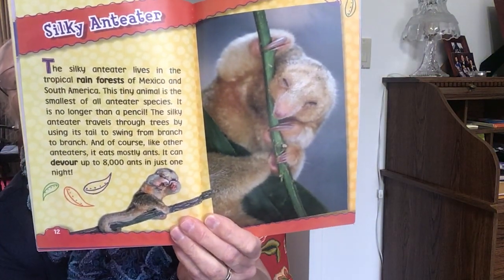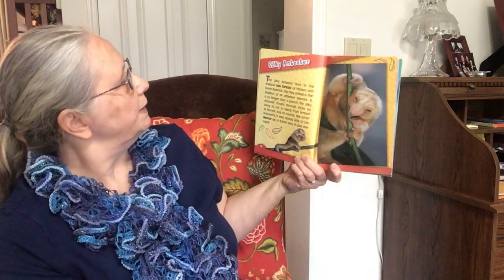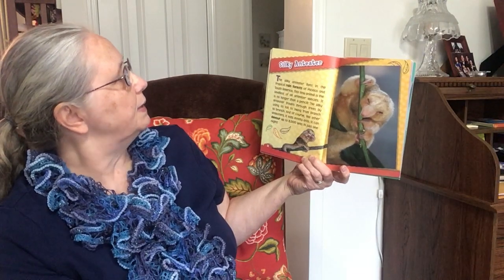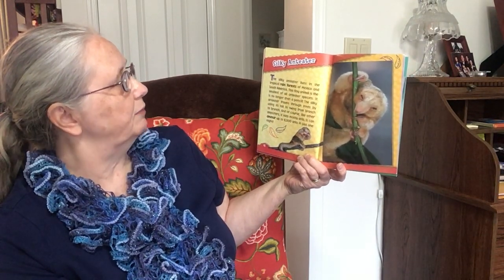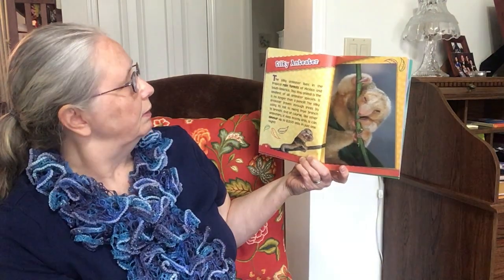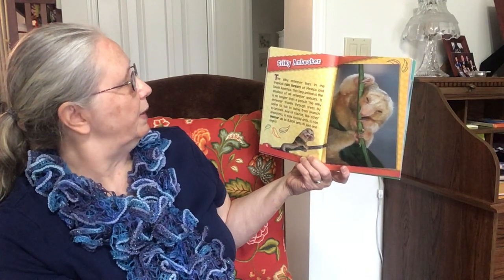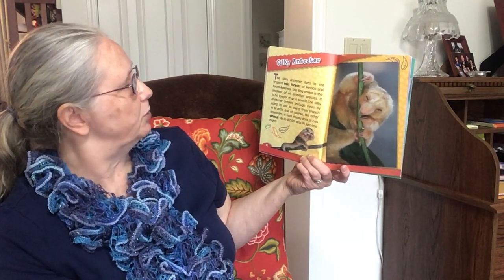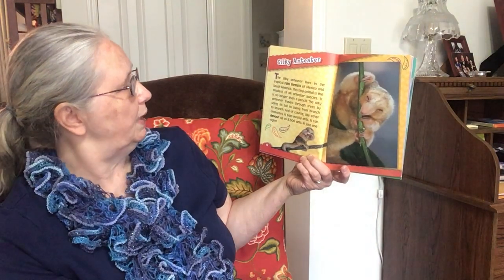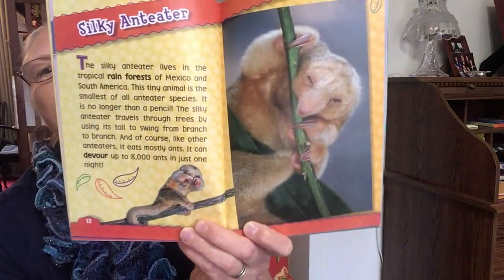The silky anteater lives in the tropical rainforests of Mexico and South America. This tiny animal is the smallest of all anteater species. It is no longer than a pencil. The silky anteater travels through trees by using its tail to swing from branch to branch. And of course, like other anteaters, it eats mostly ants. It can devour up to 8,000 ants in just one night.